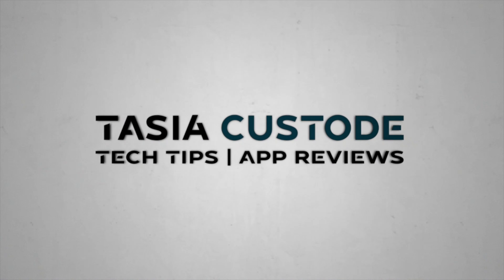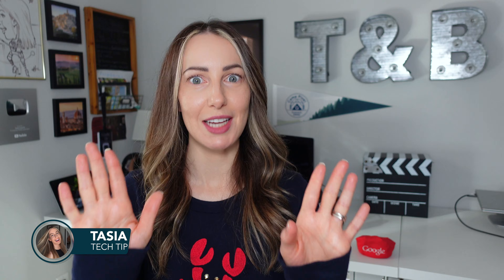So you want to know what this sweater will look like on your body before you buy? Try it before you buy it with Google Shopping. Hey friends, I'm Tasia Custodian. Welcome back to my YouTube channel where I share so much content like this, you'd think I'm on Google's payroll.